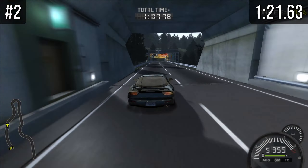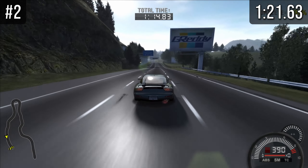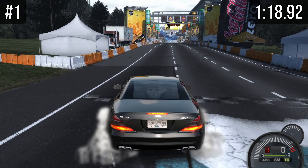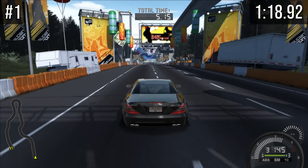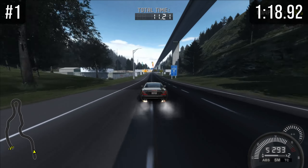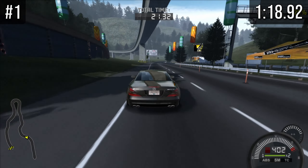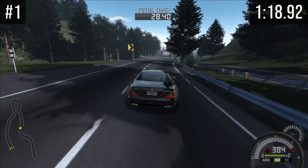At number 2 we have the RX7, and everything about this car is great except for the gearbox. However, when we apply stage 4 parts, the speed limit of 390 kilometers an hour on the RX7 will be gone. At number 1, by far the best rear-wheel drive sports car, we have the SL65 AMG with a time of 118.92. Everything about this car is phenomenal — the power is great, the handling is great, and the gearbox may only have five gears but the power is so good that it's enough. It just has bad suspension, similar to the Mazda, but you can tune it away.